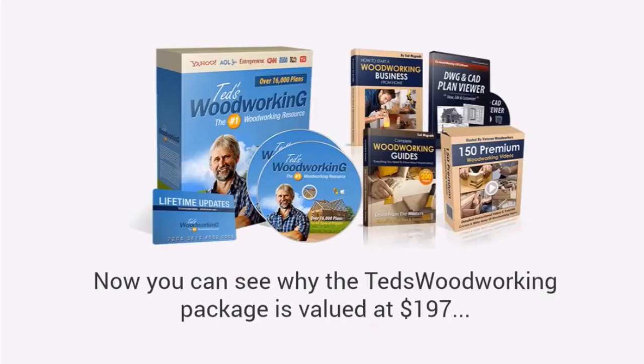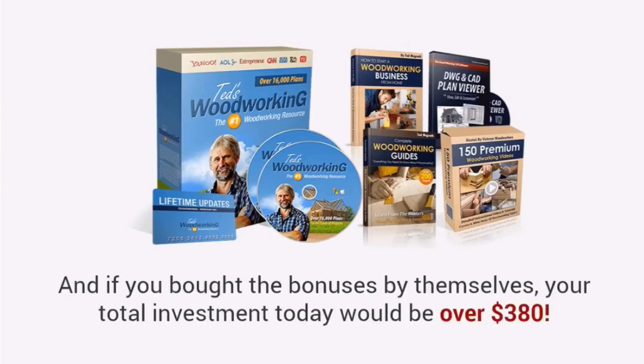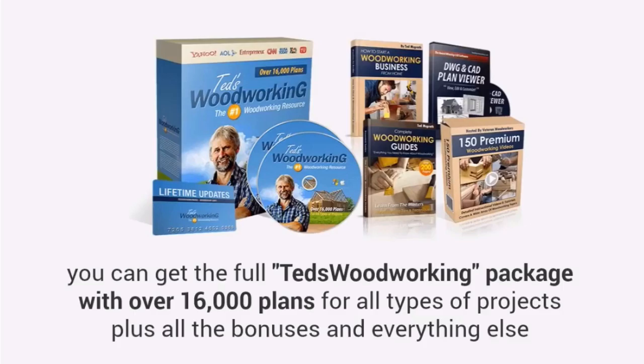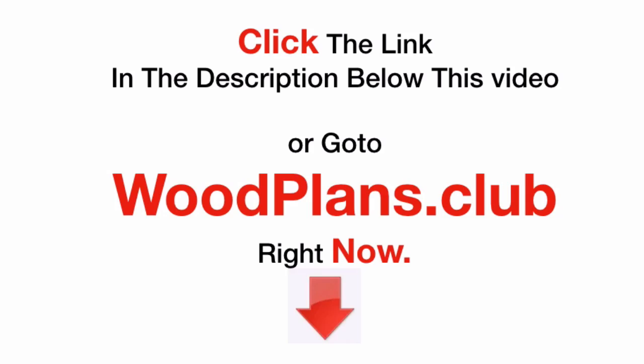Now you can see why the Ted's Woodworking Package is valued at $197. Even without the bonuses, this is a steal. And if you bought the bonuses by themselves, your total investment today would be over $380. However, just for watching this presentation today, you can get the full Ted's Woodworking Package with over 16,000 plans for all types of projects, plus all the bonuses and everything else, for just a small one-time investment of just $67. Click the link in the description below this video, or go to woodplans.club right now.